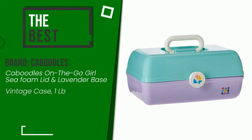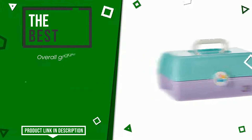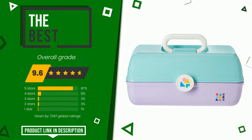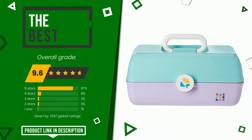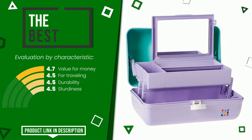The final grade awarded to this Kaboodle's article is 9.6 out of 10 votes. It turns out to be the best of this selection. The strengths are: value for money, for traveling, durability, and sturdiness. At the bottom of the description of this video you will find the link to get more information or see the updated price of this product.